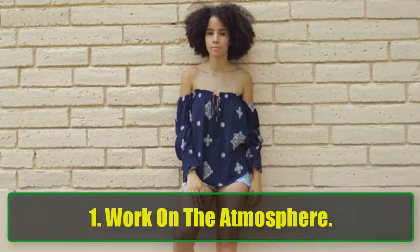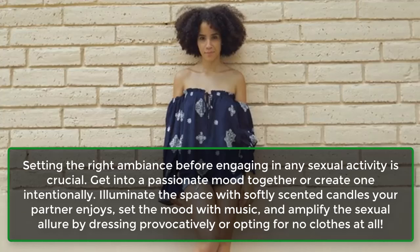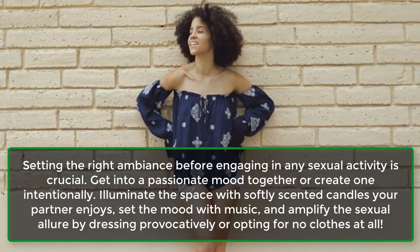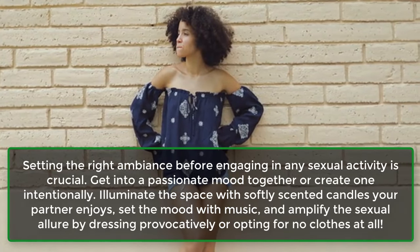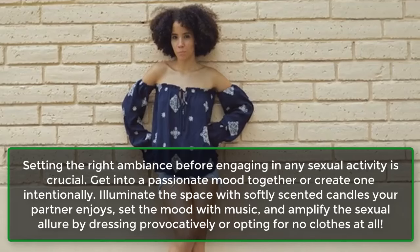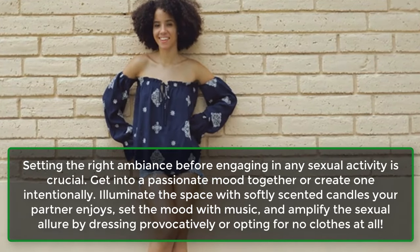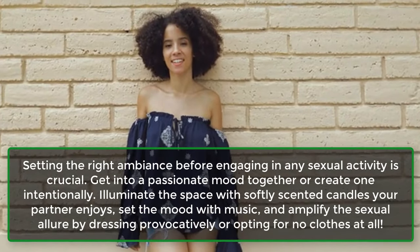Step 1: Work on the Atmosphere. Setting the right ambience before engaging in any sexual activity is crucial. Get into a passionate mood together or create one intentionally. Illuminate the space with softly scented candles your partner enjoys, set the mood with music, and amplify the sexual allure by dressing provocatively or opting for no clothes at all.